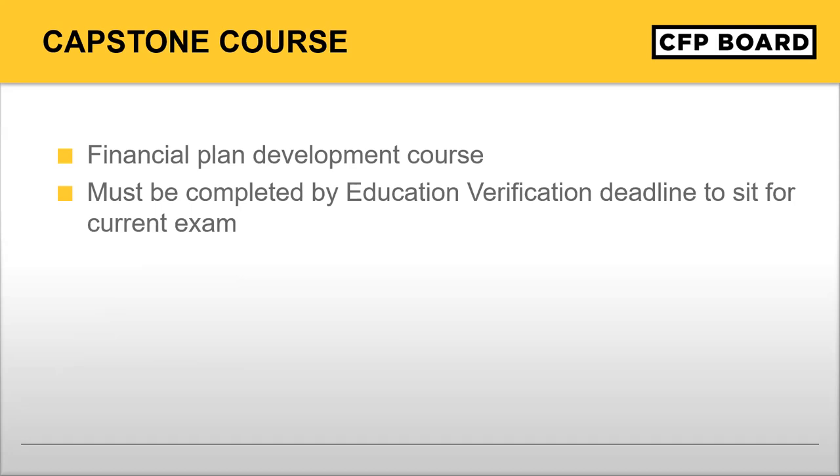The capstone course — more specifically, what is it? That's our financial plan development course, where you develop and present a comprehensive financial plan. As a result of the capstone course, we can say that everyone who becomes CFP certified has been involved in financial plan development. This information can be obtained from registered programs that offer the capstone course.